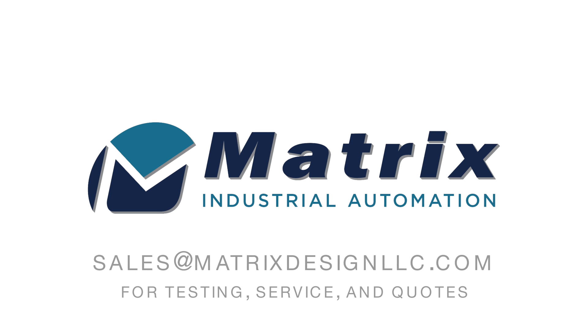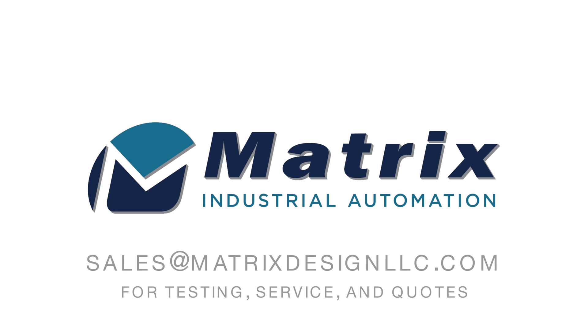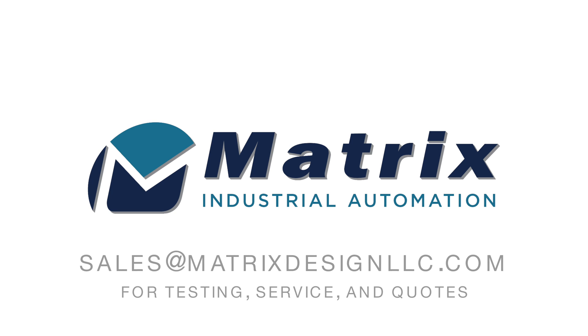Contact sales at matrixdesignllc.com for testing, service, and quotes.